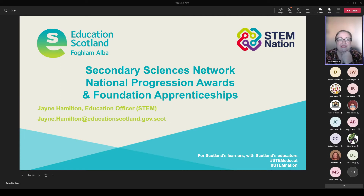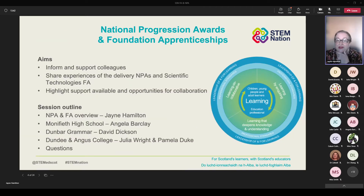Thank you so much for joining us. My name is Jane Hamilton. It's lovely to welcome quite a few of you back again to our fourth webinar this session. This afternoon we're going to be looking at National Progression Awards and Foundation Apprenticeships. We've already been working our way through some of the different qualifications on offer, and this evening we're going to continue looking at how we can develop the curriculum offer within the senior phase through the delivery of National Progression Awards and the Scientific Technologies Foundation Apprenticeship.